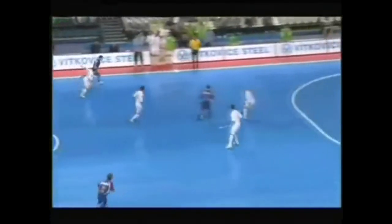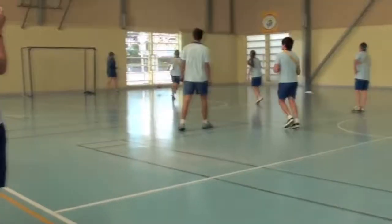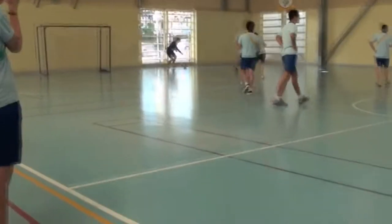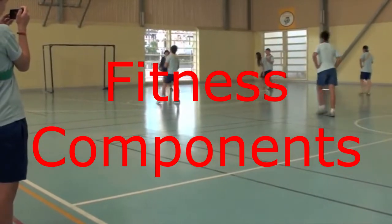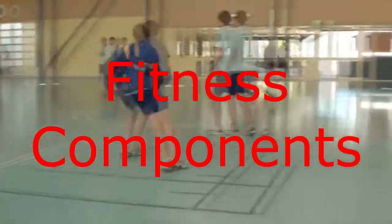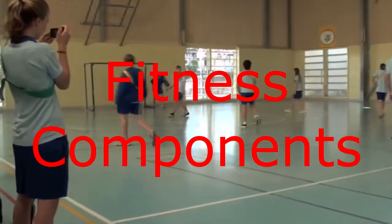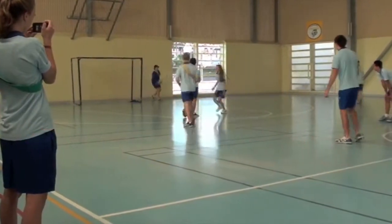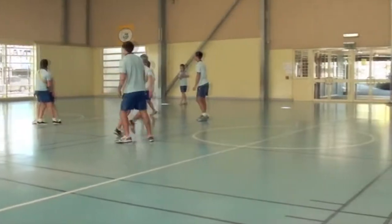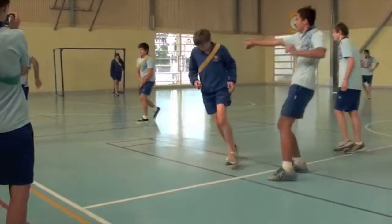Now that we know which energy system is the most important, let's take a look at the components of fitness. Beyond energy systems, the components of fitness can have a large effect on futsal performance and define how it is played at an elite level. There are skill-related and health-related fitness components, which form the basis for success in many elite sports. To be a master at elite-level futsal, it is important to master the individual skill components first.